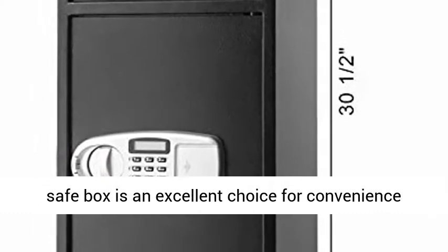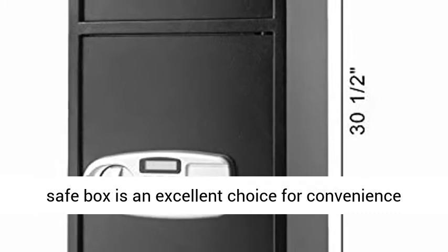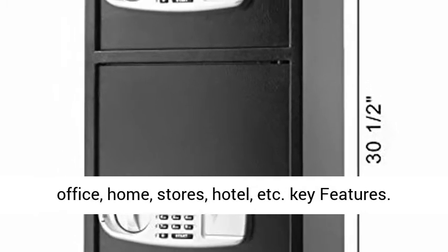This Digital Double Door Safe Box is an excellent choice for convenience — office, home, stores, hotel, etc.